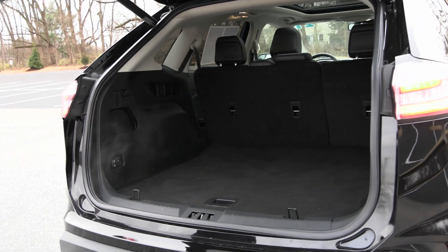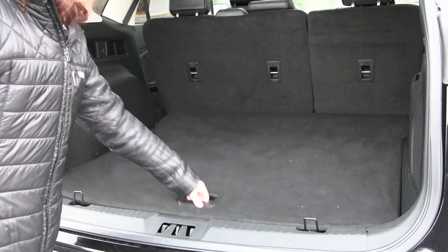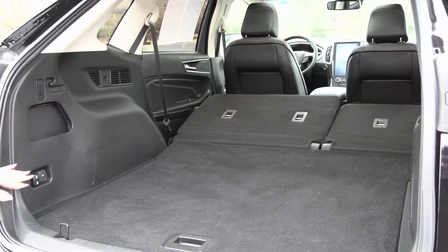You have a very spacious back area with your spare tire tucked right under there, and you can fold your seats down in the back to give you even more room when you need it.